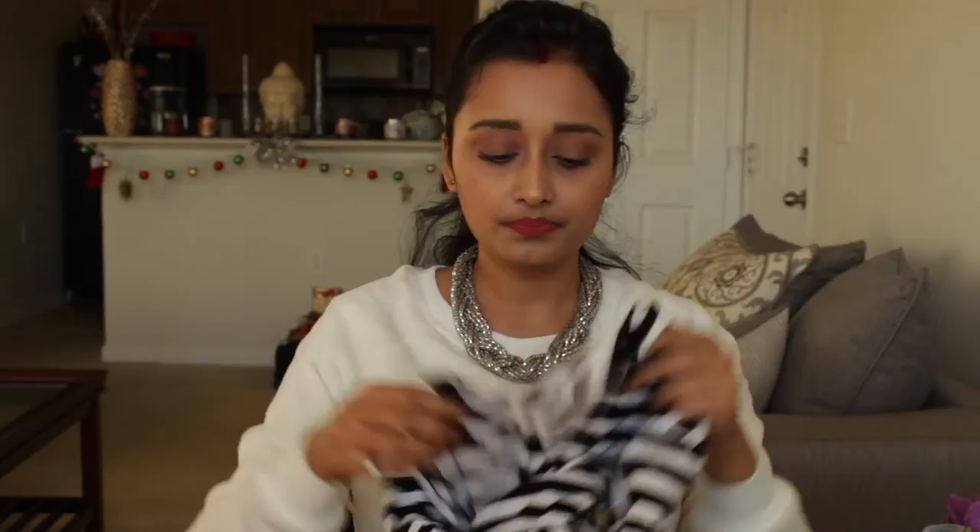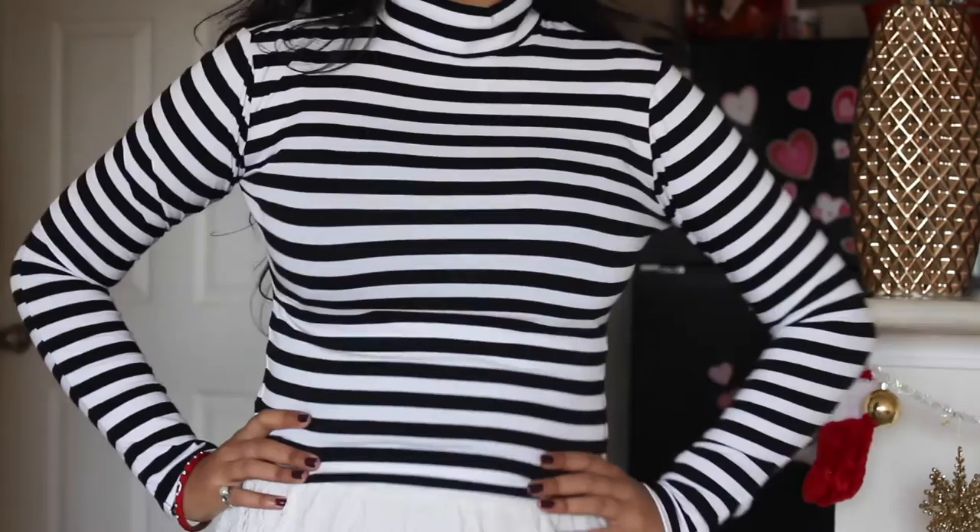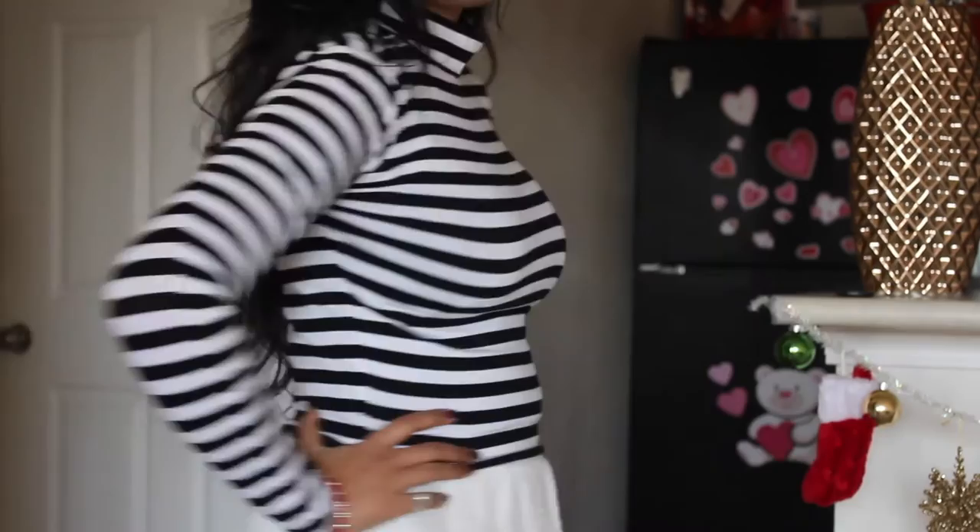The next thing I bought from Charlotte Rose is a top. It's a crop top with black and white stripes all over. It's very stretchy and has long sleeves. You all probably know by now that I'm really into the mock neck, turtleneck, high neck kind of fashion, so I really love this type of top. I picked this up because white or black items are things you can wear anytime of the year. You can pair them with any bottoms without having to think too much.